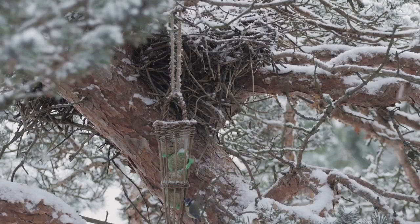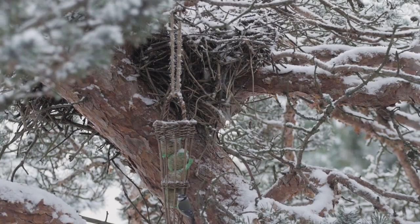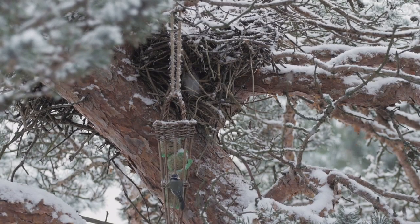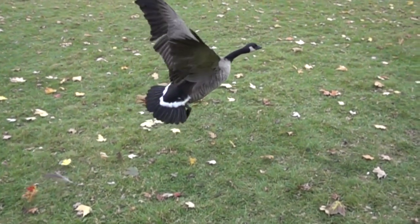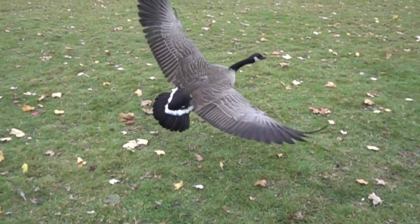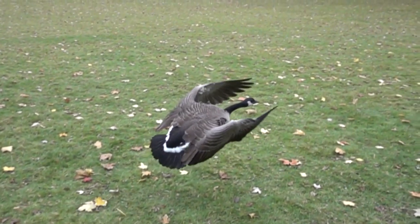Whether fat, fur, or feathers, insulation matters for most cold weather wildlife. Like most birds, Canada geese add more down feathers to create pockets of warmth. Keeping these layers clean and dry is a major factor in staying warm.